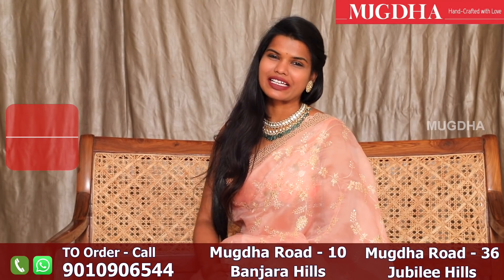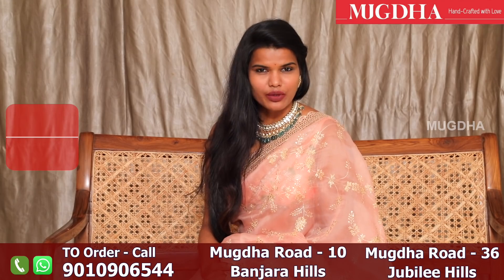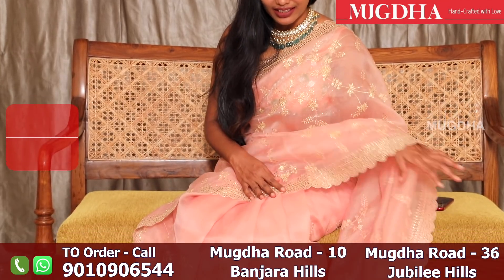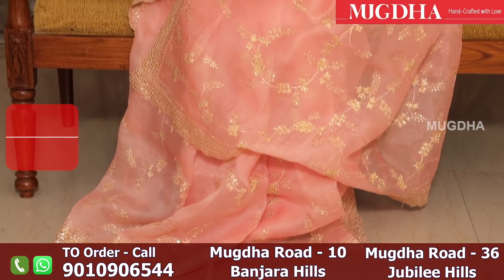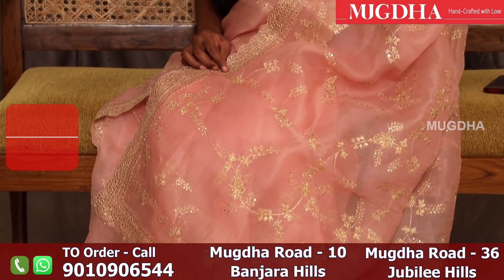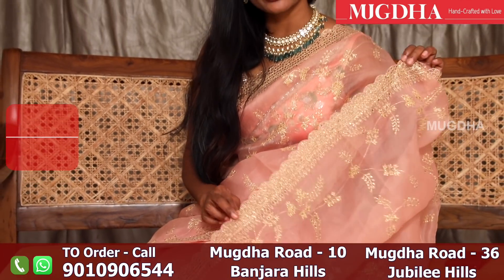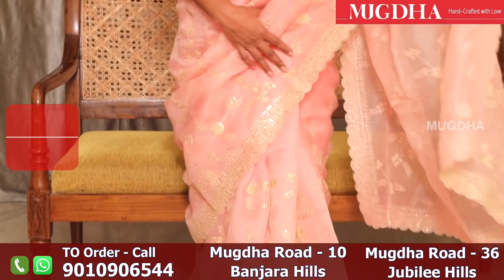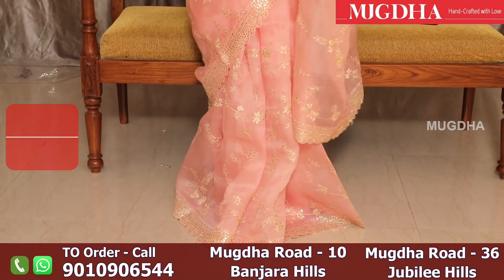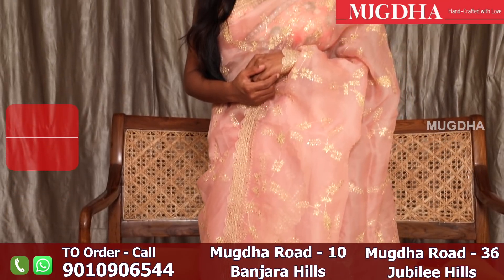Hello, I am going to show you a classy organza saree. The one I wore is a nude colour organza saree. It's a very beautiful saree, I really love it. The colour is so classy and the entire saree has handmade work. It's a very elegant, rich, regal, classy saree. It's a very nude colour saree, very elegant and sober.